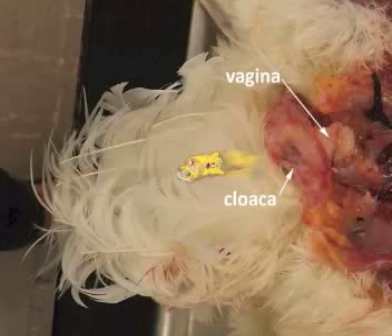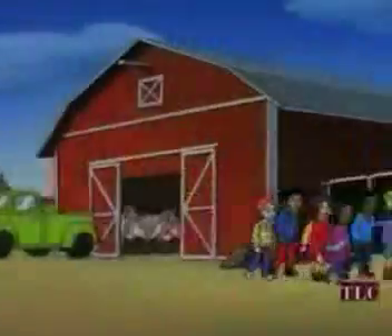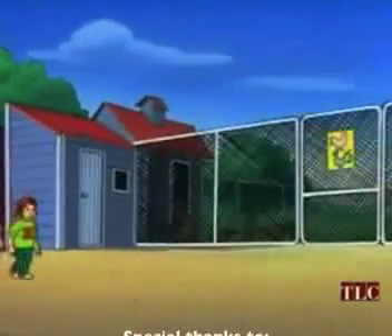Wow! Today's field trip to the chicken was egg-cellent! Carlos!